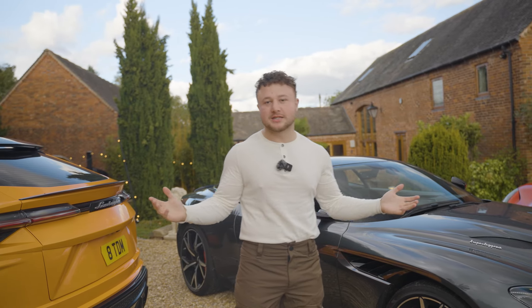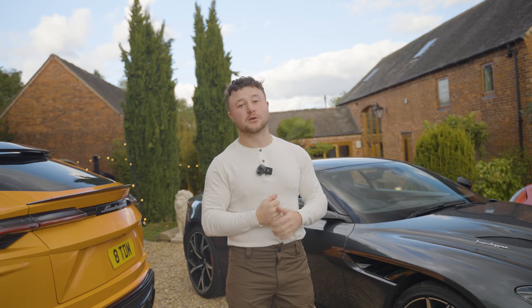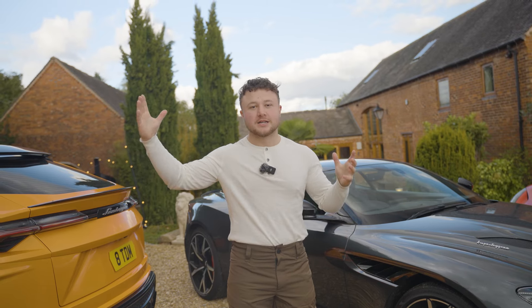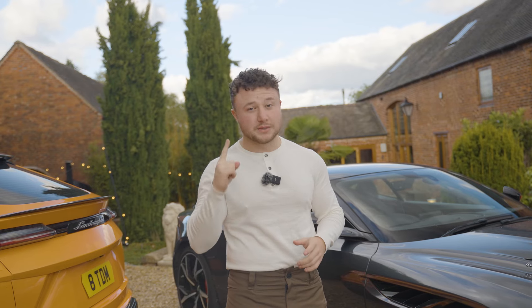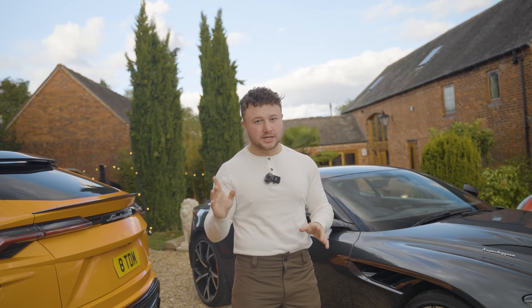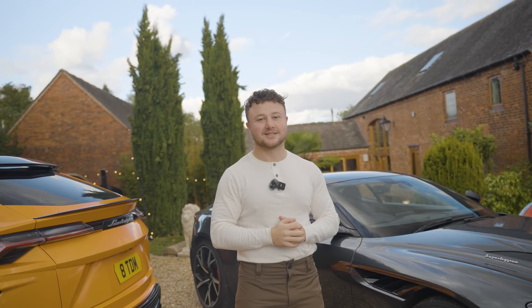So this is the fleet, guys. You asked for it, here it is — these are the cars we currently have on the driveway and those we have elsewhere. Let me know: what's your favourite car? If you had the choice of any of these cars and had to pick just one, excluding money, what would you pick? Let us know in the comments, and also let me know what car we should get next.